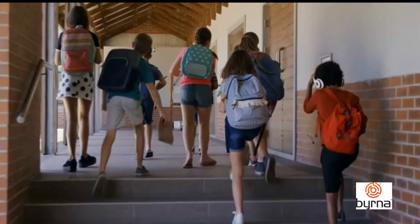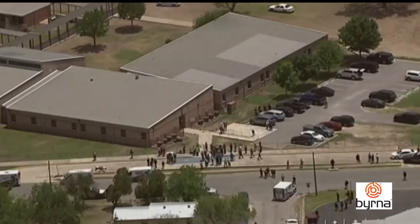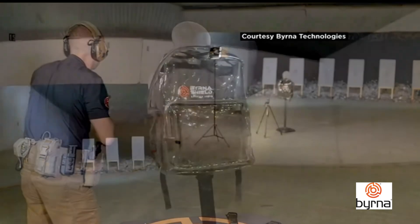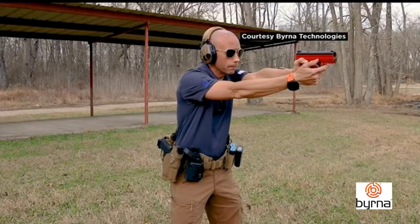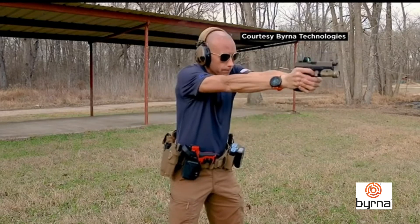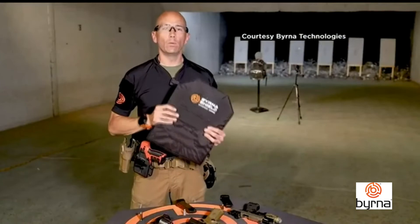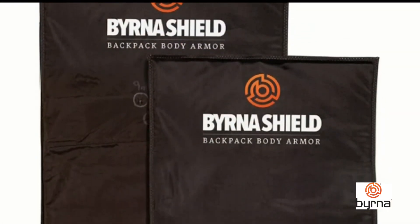Book bags are always on the list of school supplies at the start of a new school year, but given the recent number of mass shootings inside schools across the U.S., ballistic book bags — or book bags that can stop a bullet — have become very popular. Joshua Sherrard is a former Texas police officer who now trains law enforcement and private security while also representing Berner Technologies.